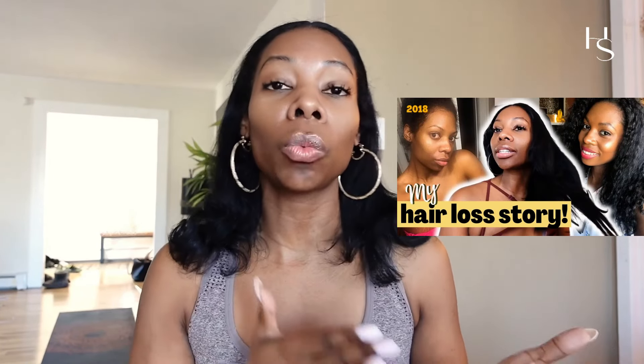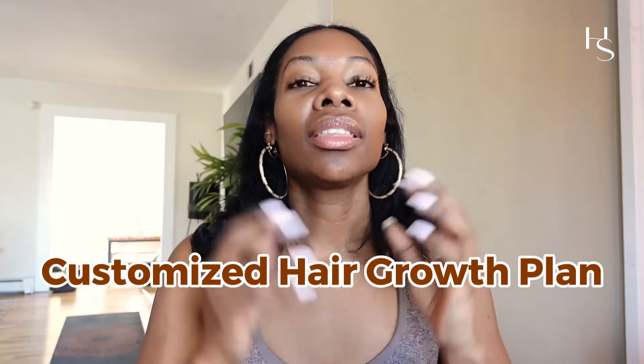Everything I'm telling you guys I'm sharing for free, but I did work with a dream team. Go check out my hair loss and hair growth story where I go specifically into the type of hair loss I was diagnosed with, the doctors I worked with, and how we formulated the most customized hair growth plan specific to me and my hair loss needs. I didn't really start addressing my hair loss until I addressed the underlying health conditions.